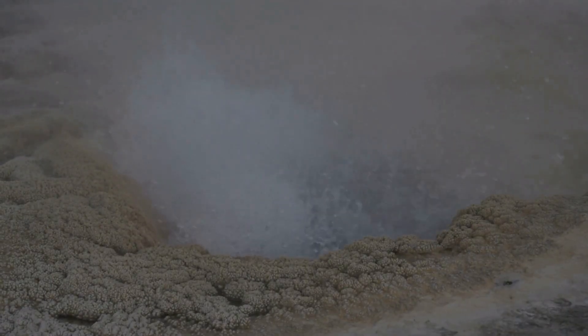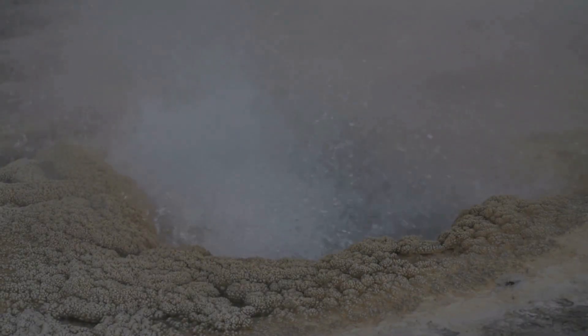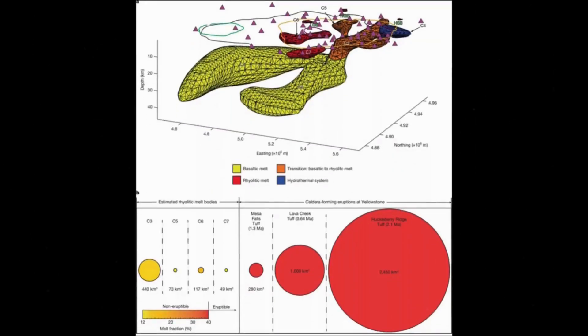In essence, Yellowstone is not a dying supervolcano but a shifting one, with new centers of activity emerging where least expected. The geometry of these reservoirs also matters — they are not neat spherical chambers, but irregular zones shaped by the stress fields of the crust. Stress accumulation in one zone may be transmitted to another, particularly if they are connected by pathways of partially molten rock. Imagine four lungs connected by hidden veins of magma: a breath in one chamber might cause pressure shifts in another. Such connectivity could mean that a basaltic intrusion into the deepest zone reverberates upward through the entire network.